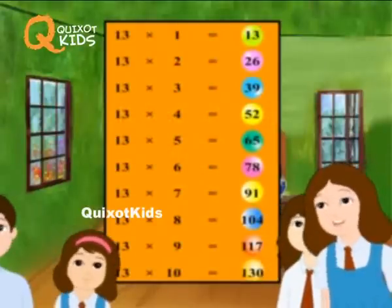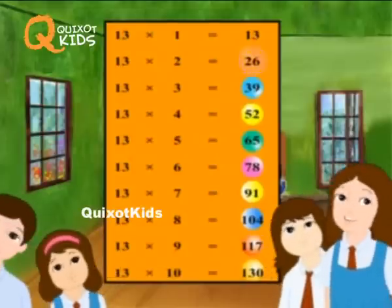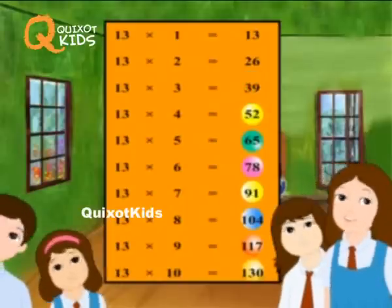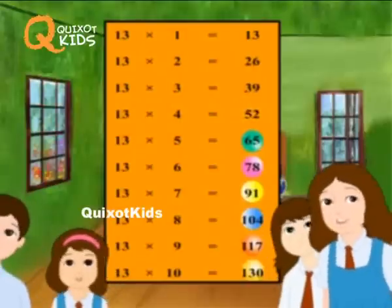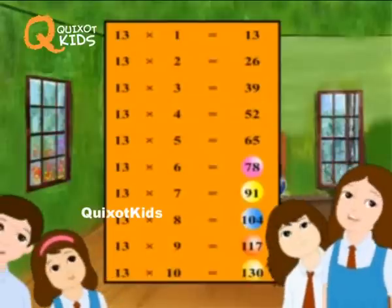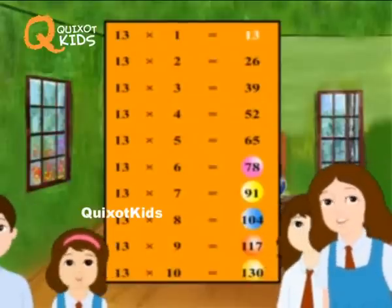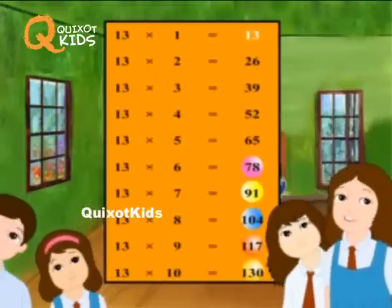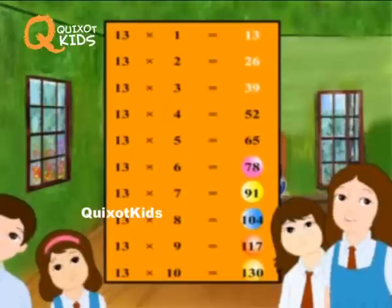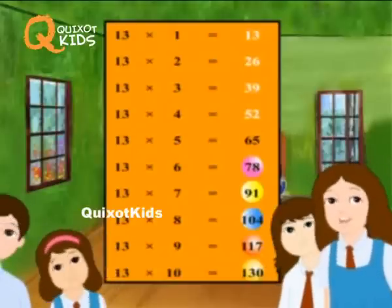Thirteen ones are thirteen. Thirteen twos are twenty-six. Thirteen threes are thirty-nine. Thirteen fours are fifty-two. Thirteen fives are sixty-five.